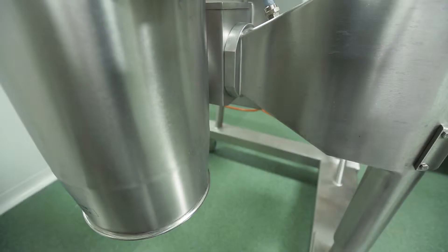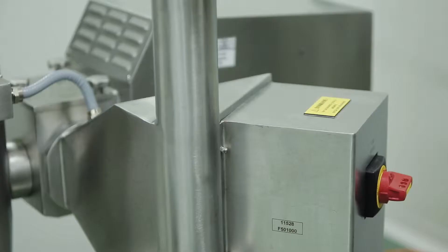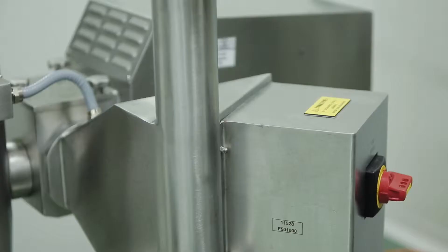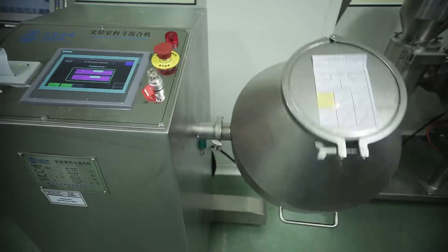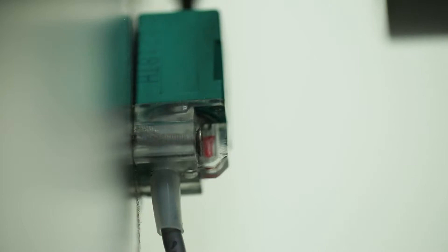After drying, the granulate is transferred to the rotary sieve for calibration and size ranging. It can process up to 150 kilograms per hour. The granulate is mixed with auxiliary substances in a 50-liter mixer with a rotation speed of 20 revolutions per minute, producing up to 20 kilograms of tablet mass.